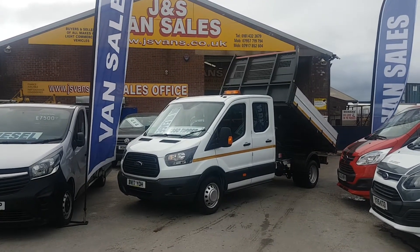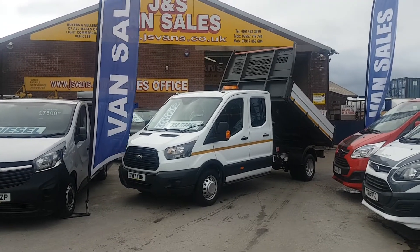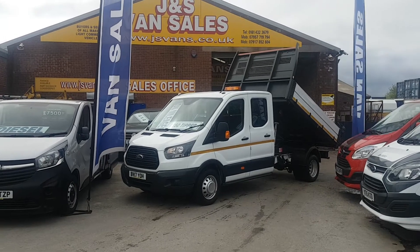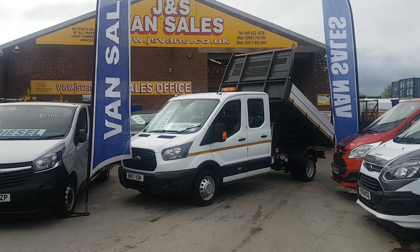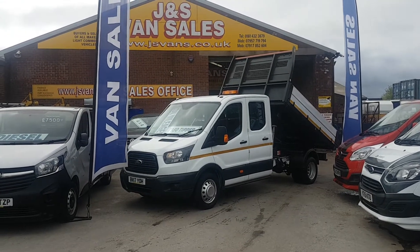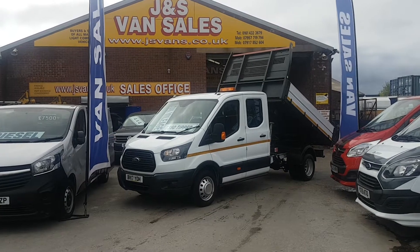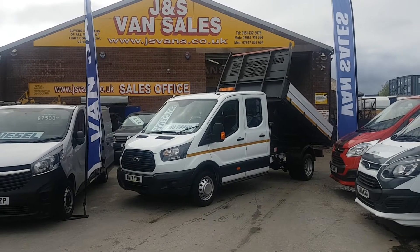Seven seat with just 16,000 miles on the clock only. The truck is in super condition all round, very well looked after. There are no marks at all on this truck. Low mileage at 16,000 and you've got manufacturer's Ford warranty until March 2020.